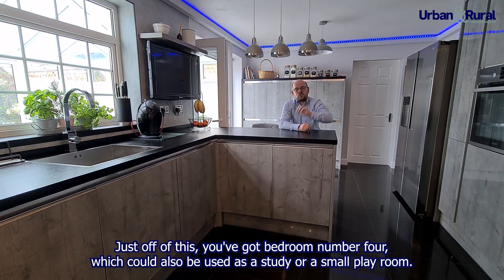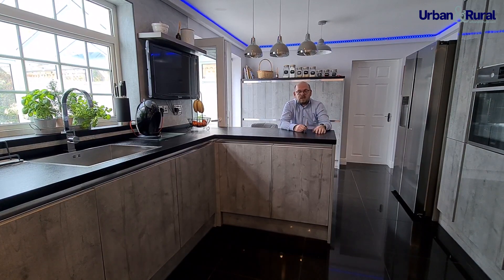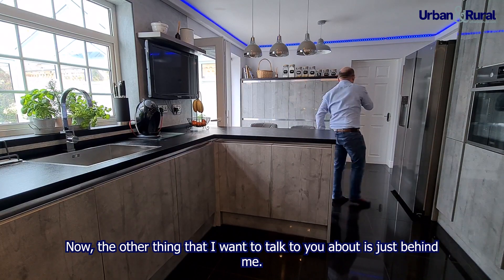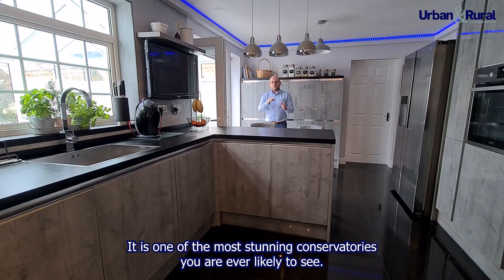Just off of the kitchen you've got bedroom number four, which could also be used as a study or a small playroom. And just behind is one of the most stunning conservatories you are ever likely to see.